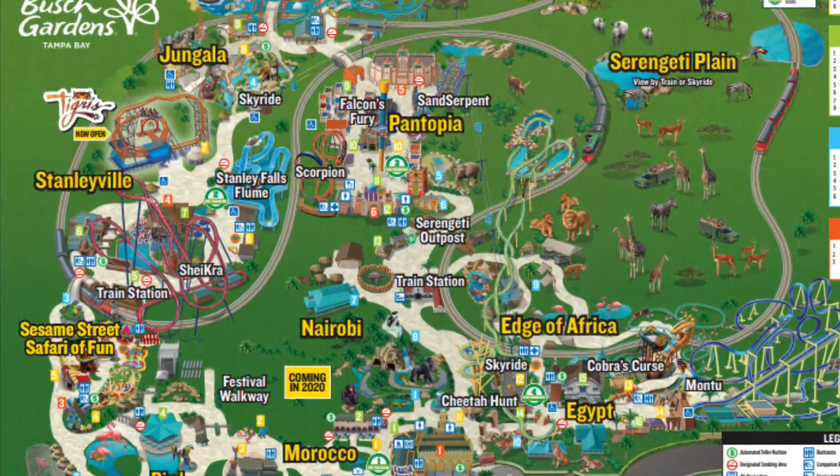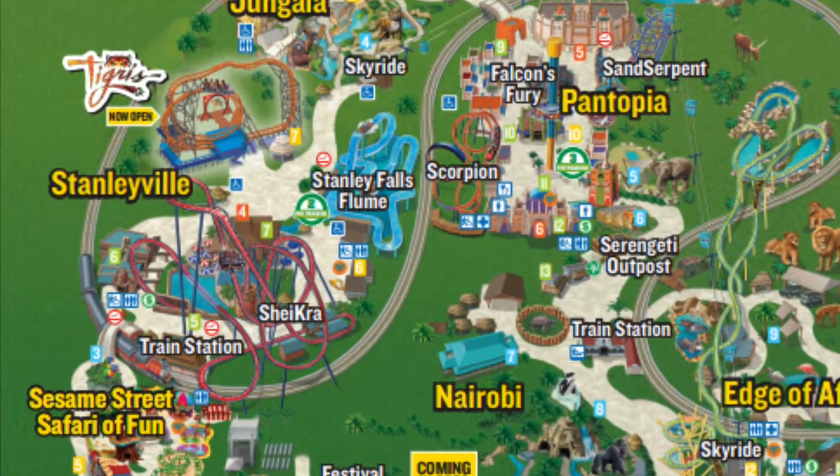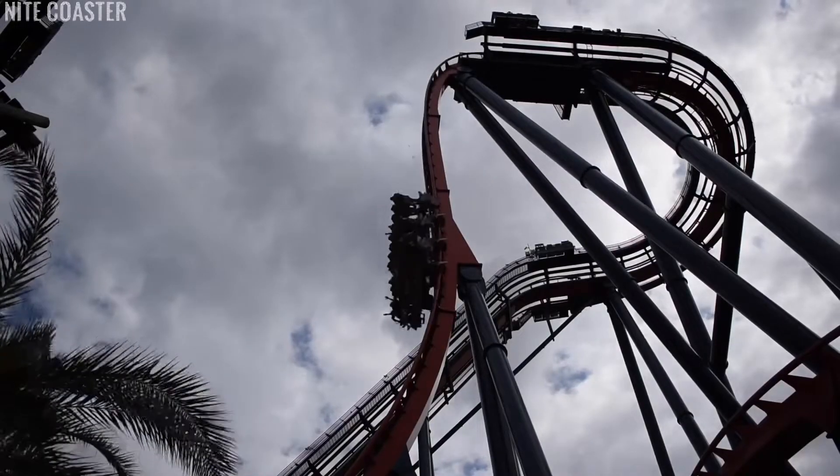Shikra is located in the Stanleyville section of Busch Gardens Tampa Bay. It sits right across from Tigris and it dominates over the area — it is really tall and just looks menacing over everything surrounding it.